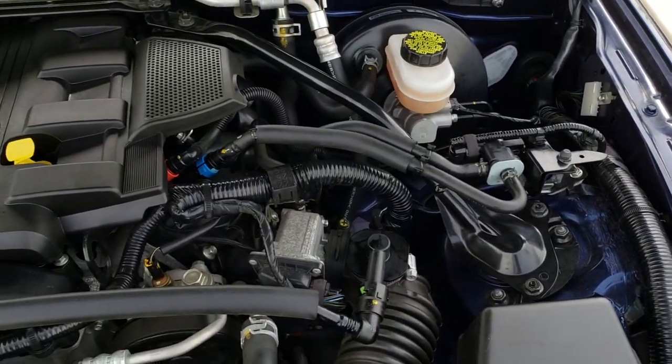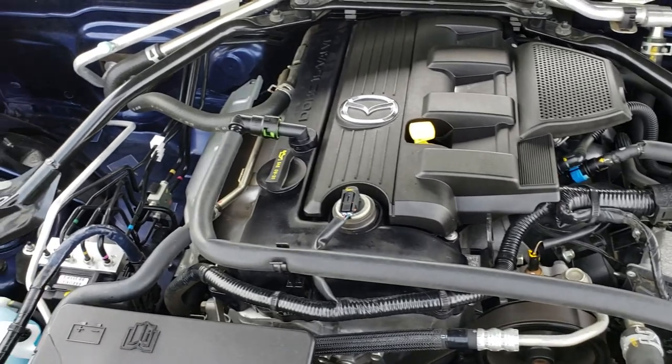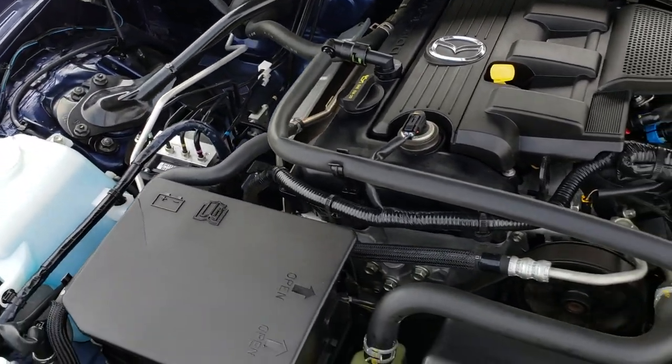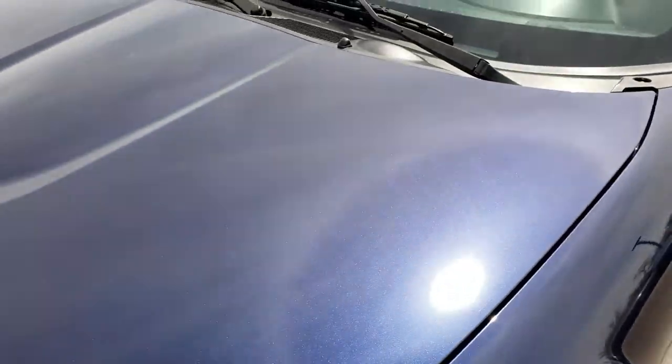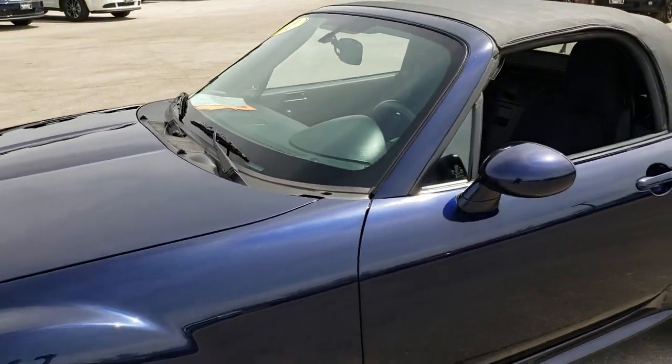The engine bay is very clean and runs very smooth. This car has been fully safetied and inspected by our service shop. It has a fresh oil and filter change, all the fluids have been checked and topped off, and this car is 100% ready to go.